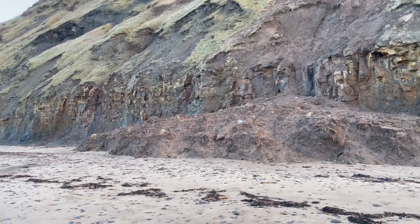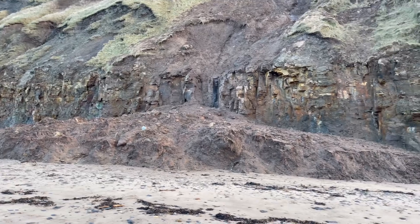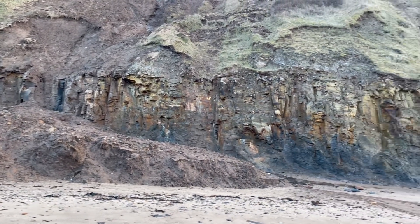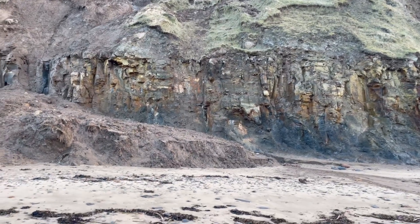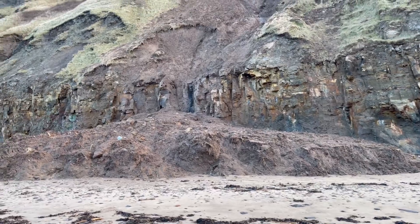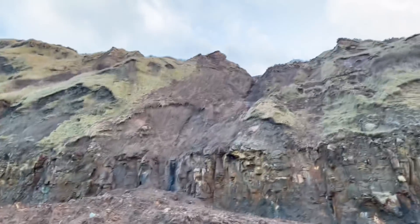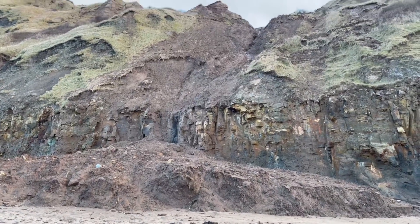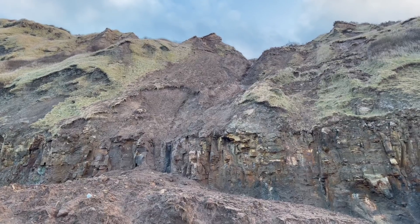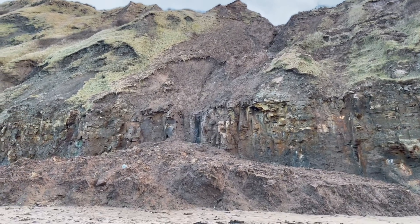This is an example of a much more recent, fresher fall. A lot of mud from the top of the cliff has slumped down and is laying on the beach. There's lots of water still running down as well, so almost certainly there's quite a lot more yet to come down. It's needless to say it's very important to stay away from very fresh falls like this.